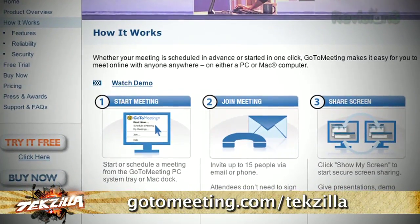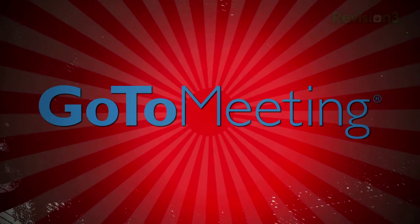That's gotomeeting.com/tekzilla for a free trial. Support us by supporting our sponsors.